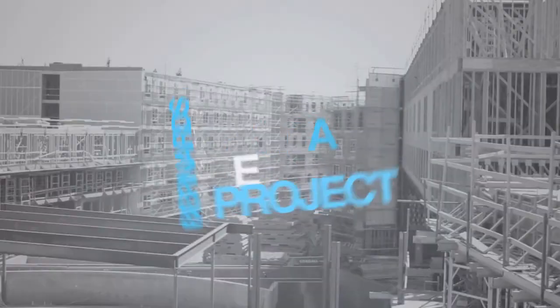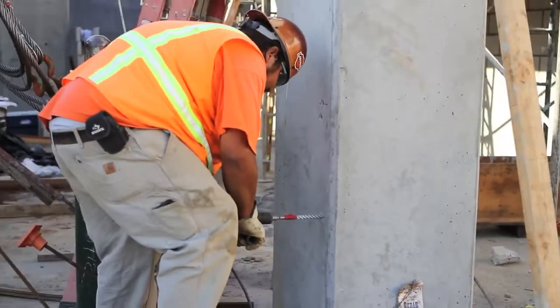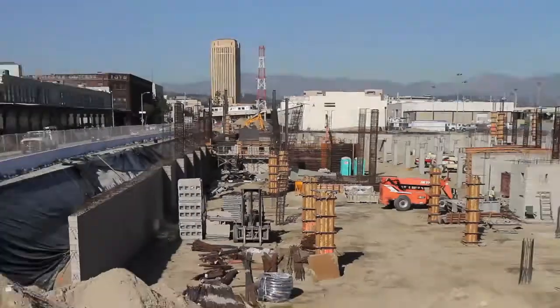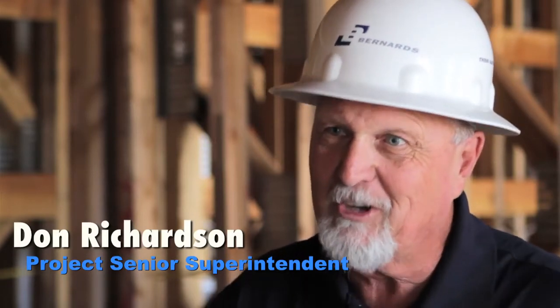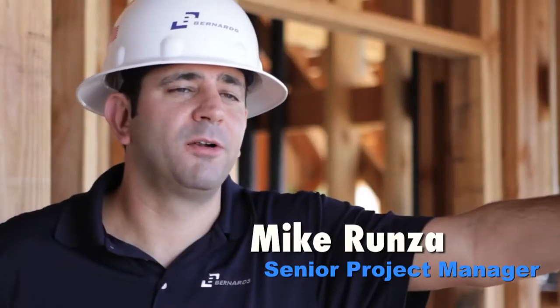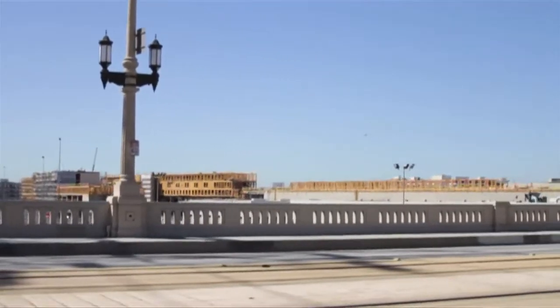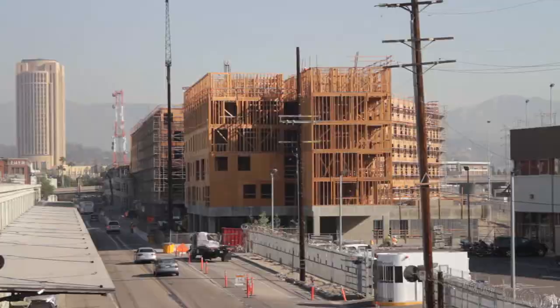This is One Santa Fe. It's a mixed-use project of retail and residential. When I first started coming here, I could not imagine how long the project was, how big the project was, how narrow — how could we get such a big building in such a narrow space. Every day I arrive to work on the 4th Street Bridge, and as you drive over heading into downtown, the project kind of stands out, and every day it stands out more and more. Very exciting job.